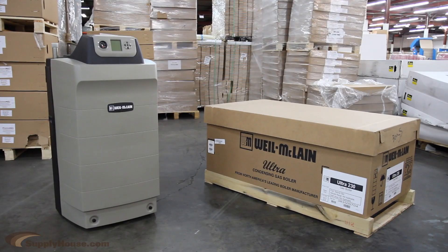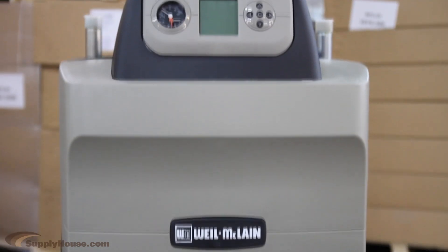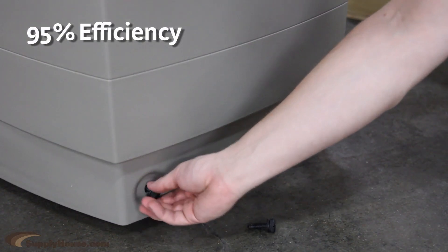The Ultra Condensing Boiler has set the industry standard for innovation, design, ease of installation, reliability, quiet operation, and efficiency. Most Ultra Boilers feature AFUE ratings of 95% or higher.